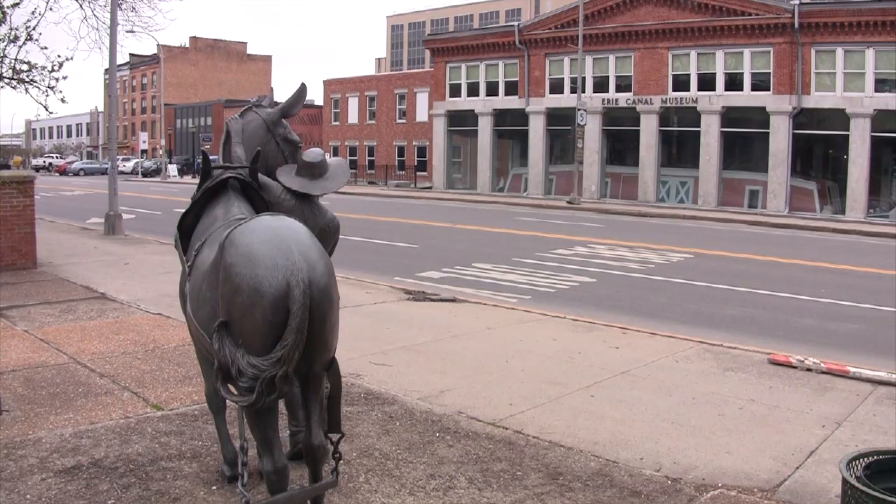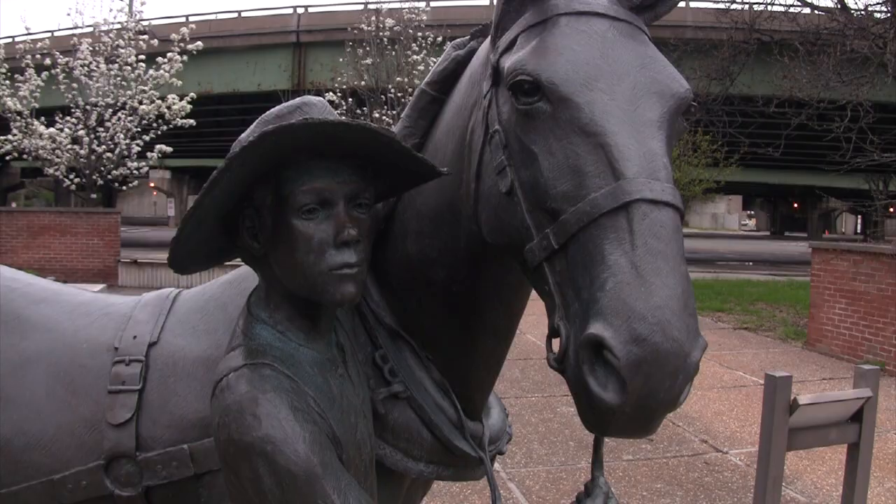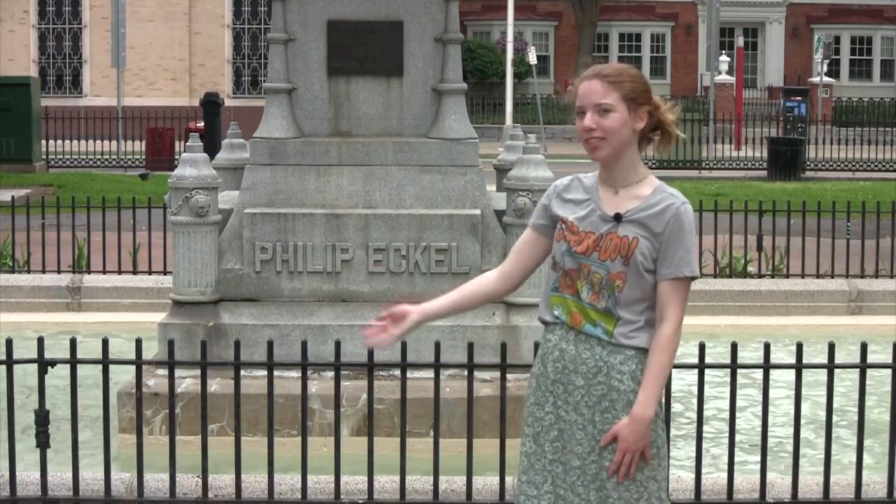Directly across from the canal museum you'll find a sculpture honoring the mule drivers and their mules who worked on the Erie Canal. All over downtown, there are many other stories cast in bronze and stone.